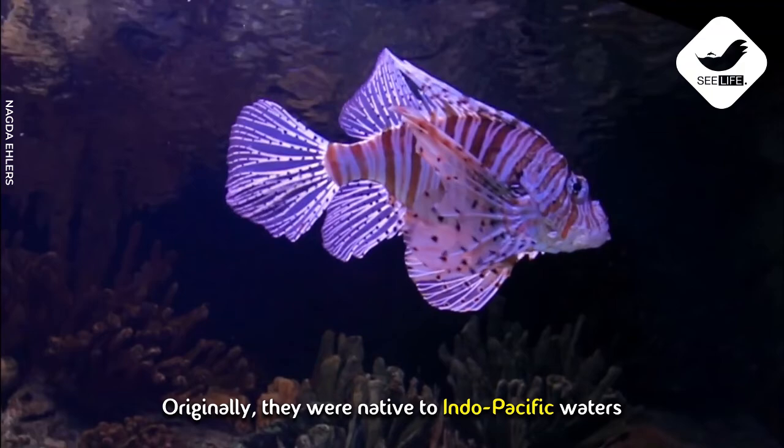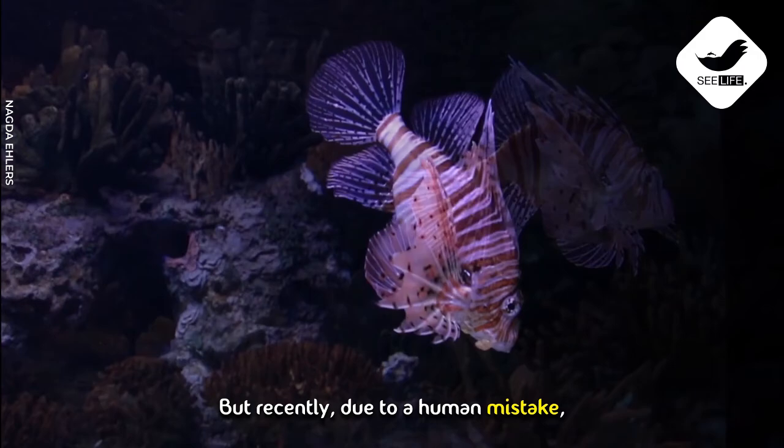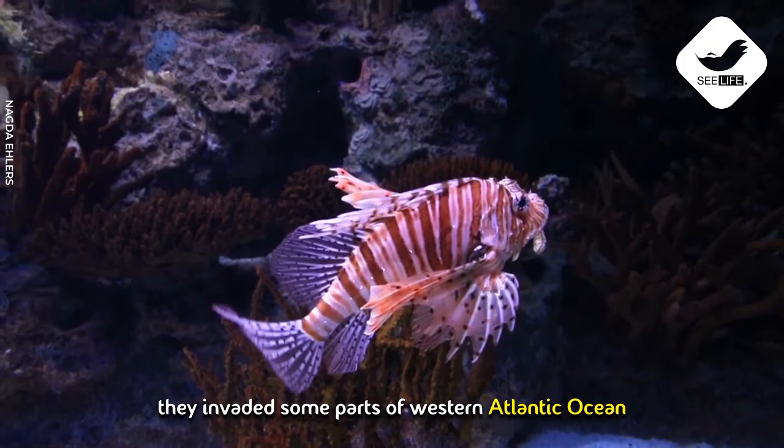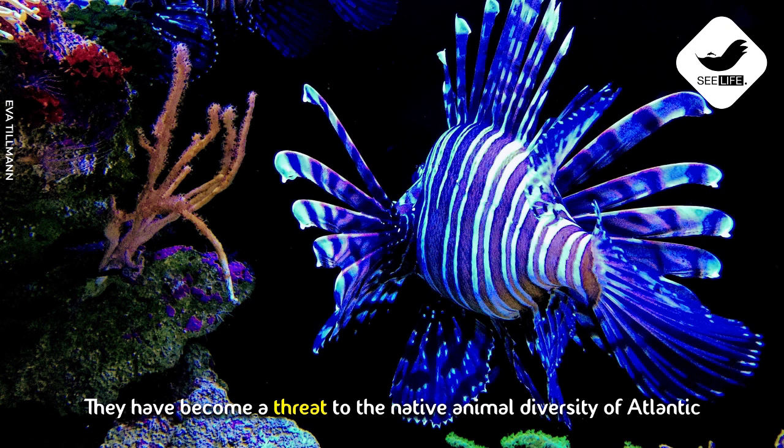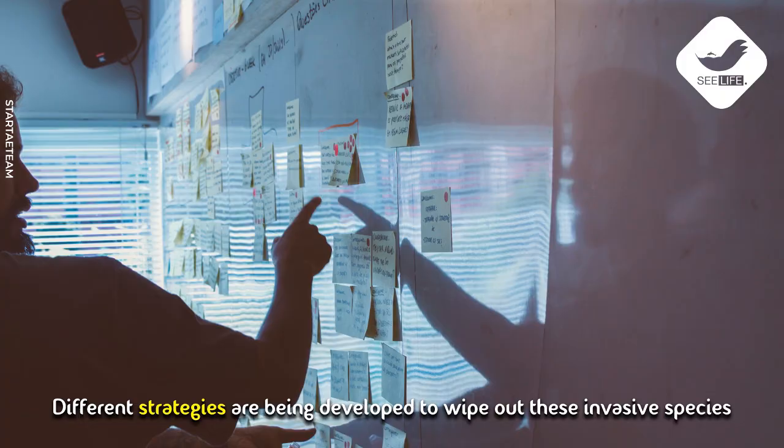Originally they were native to Indo-Pacific waters, but recently due to a human mistake they invaded some parts of the western Atlantic Ocean. They have almost no natural predators there and their population is growing rapidly, becoming a threat to the native animal diversity of the Atlantic.